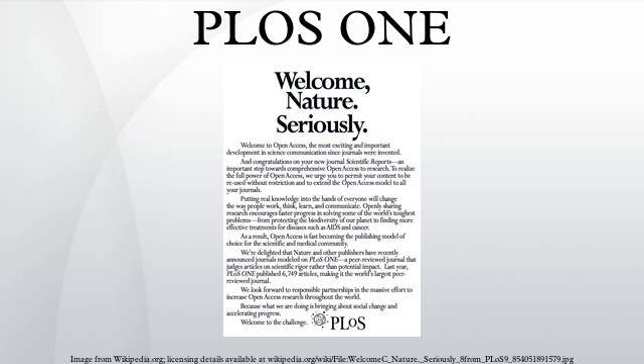PLOS ONE is built on several conceptually different ideas compared to traditional peer-reviewed scientific publishing, in that it does not use the perceived importance of a paper as a criterion for acceptance or rejection. Instead, PLOS ONE only verifies whether experiments and data analysis were conducted rigorously, and leaves it to the scientific community to ascertain importance post-publication through debate and comment. According to Nature, the journal's aim is to challenge academia's obsession with journal status and impact factors.